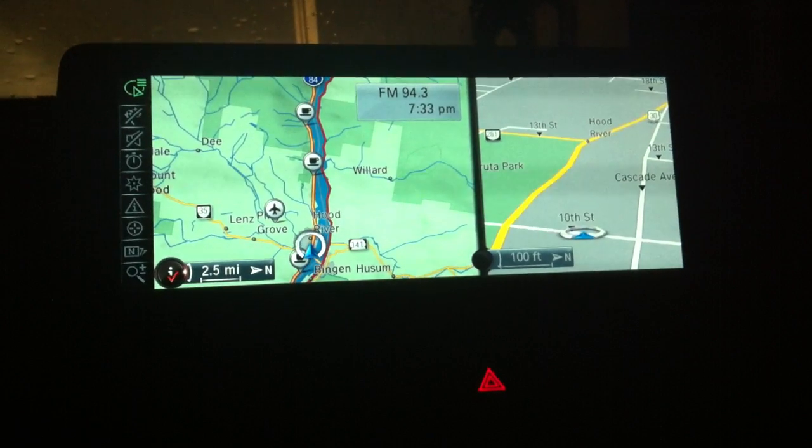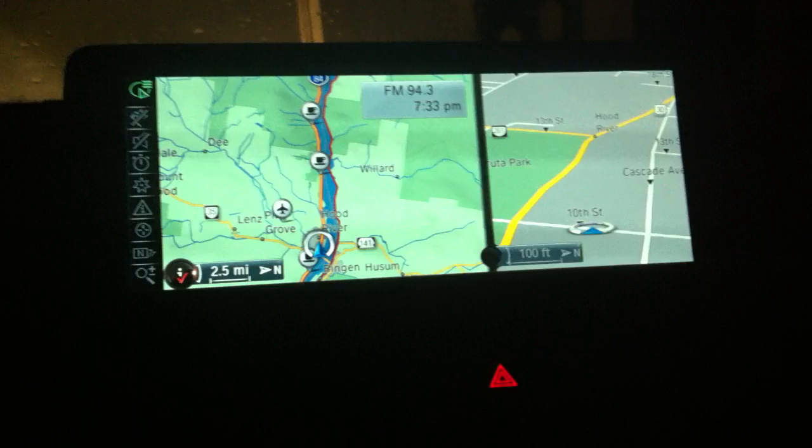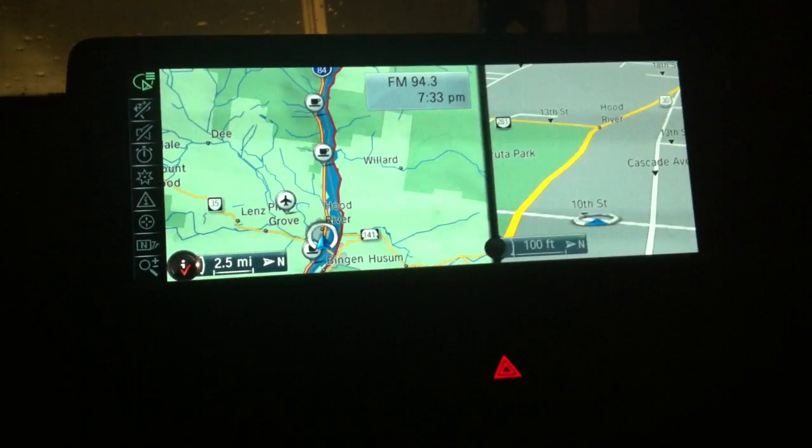This is Doug Newcomb with MSN Autos. I'm in a 2014 BMW 328xi and it has a heads-up display. You can see it here — it's kind of a rainy night, but you can see that it displays miles per hour here.